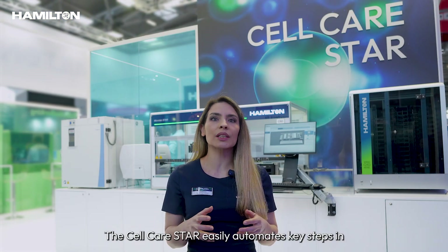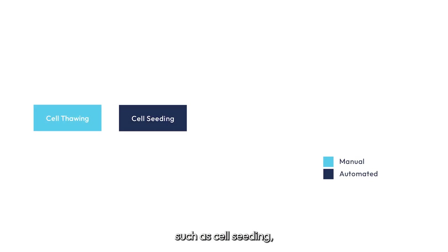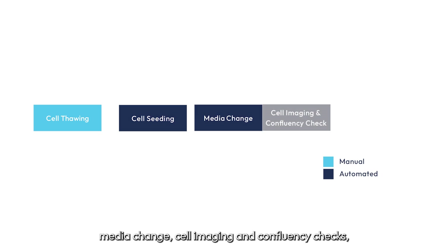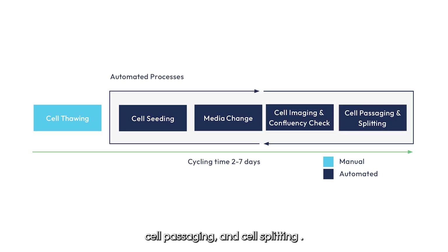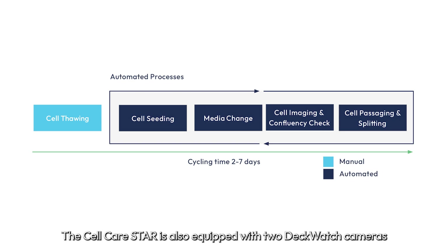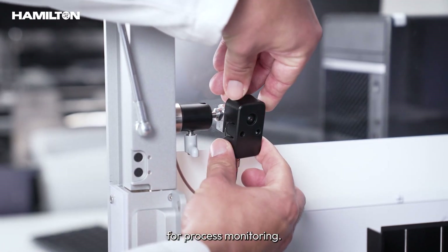The Cell Care Star easily automates key steps into the adherent mammalian cell culture maintenance such as cell seeding, media change, cell imaging and confluency checks, cell passaging and cell splitting. The Cell Care Star is also equipped with two deck watch cameras for process monitoring.